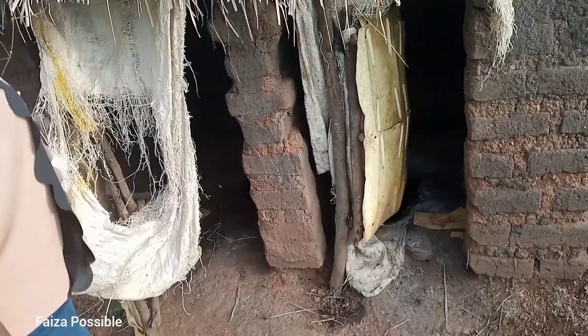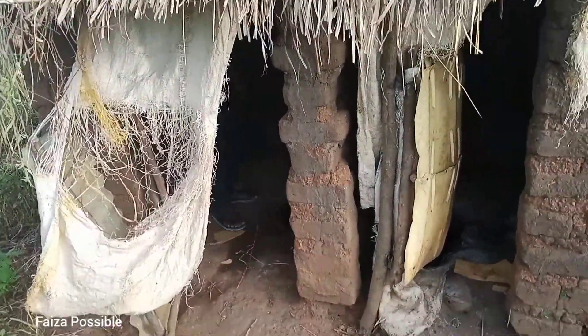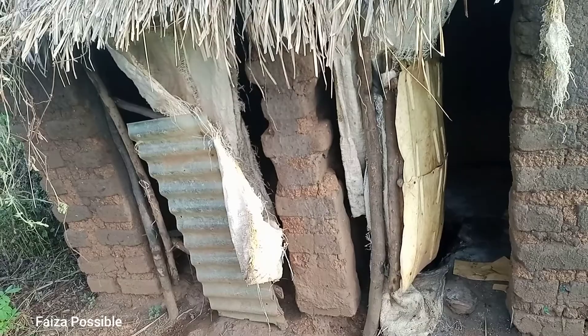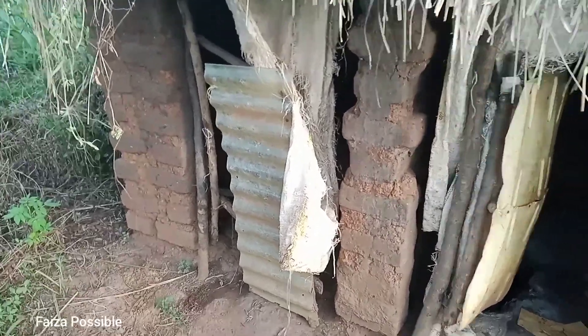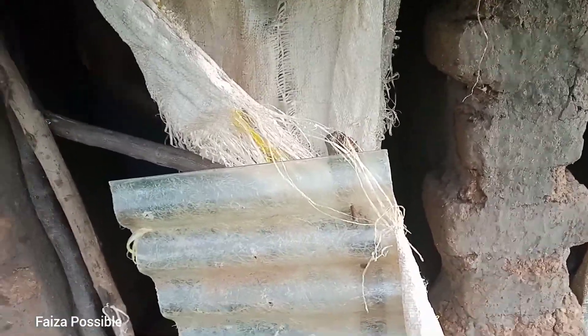When you enter you're able to lock yourself right. This one was also made from a piece of iron sheets. So when I enter inside, I lock myself like this and then I'm good to go. I do whatever I have to do here and then I'm done.